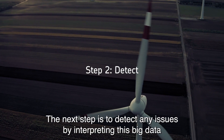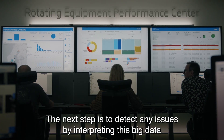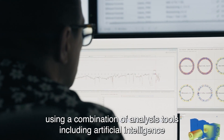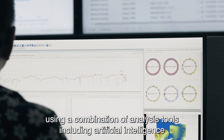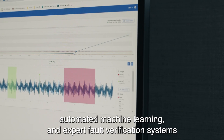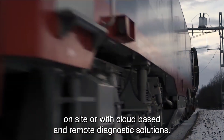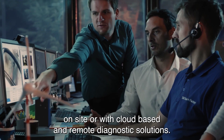The next step is to detect any issues by interpreting this big data using a combination of analysis tools, including artificial intelligence, automated machine learning and expert fault verification systems, on-site or with cloud-based and remote diagnostic solutions.